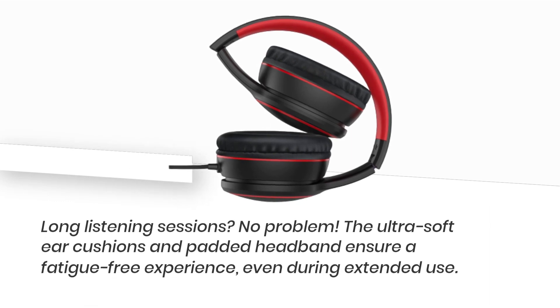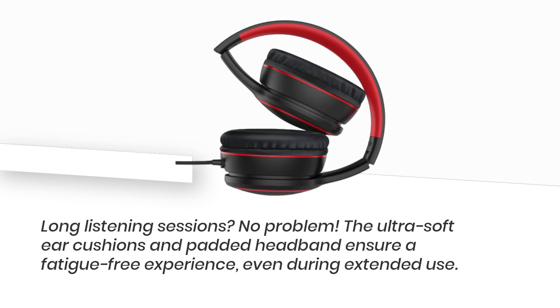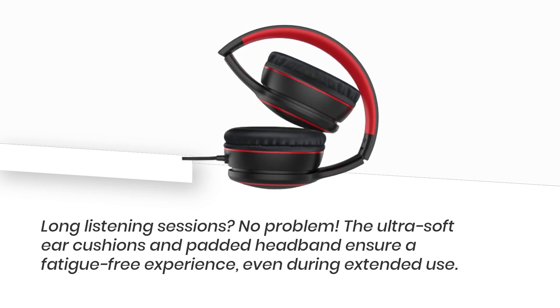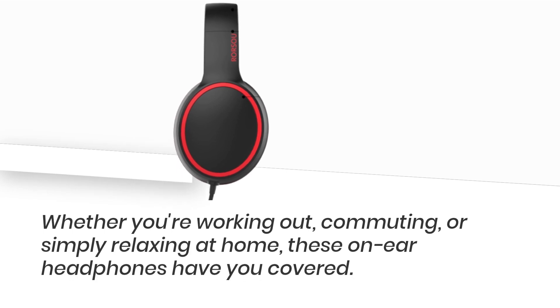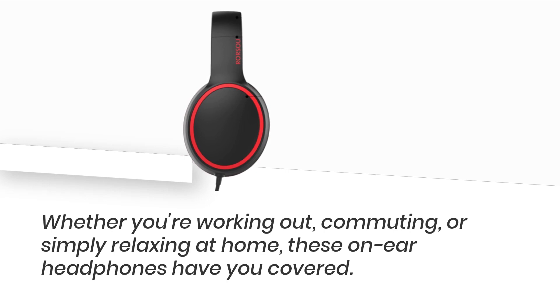Long listening sessions? No problem. The ultra soft ear cushions and padded headband ensure a fatigue-free experience, even during extended use. The adjustable slider lets you find the perfect fit without feeling constrained. Whether you're working out, commuting, or simply relaxing at home, these on-ear headphones have you covered.